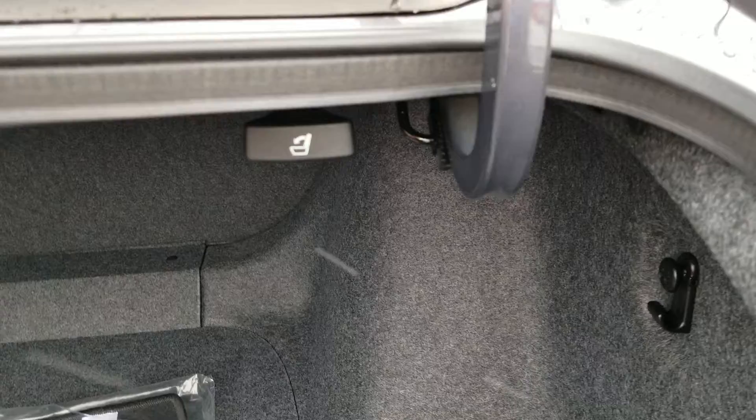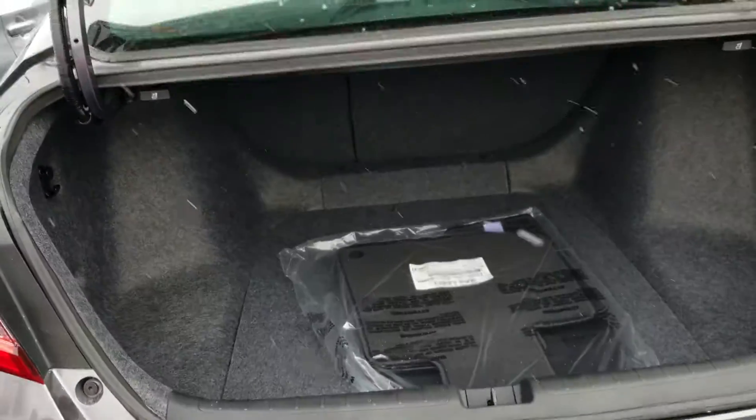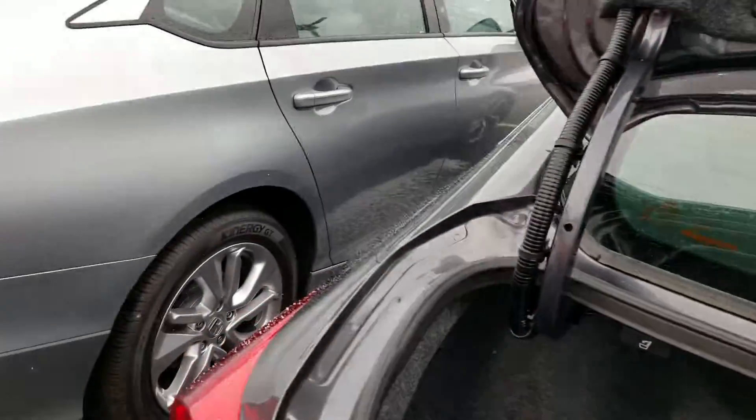We have a 60-40 pull down — here's the handles right here and over here. The back seat will go down for additional space.